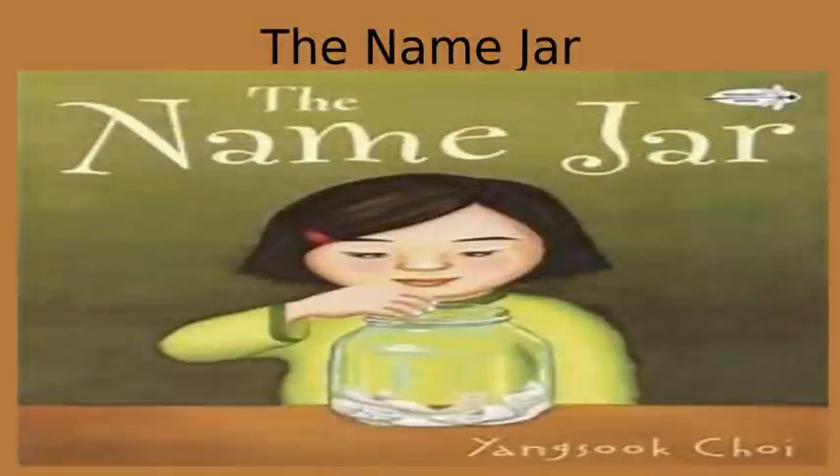The Name Jar. Have students write how they felt on the first day of school, locate Korea on a map, and discuss the character traits of the main character and her best friend. Discuss how she was treated. Have students make the recipe featured in the book to see if they can read and follow directions — this might be a good activity to do at home since it requires some cooking. Students can write words on sticky notes that tell why they are special and turn that into an anchor chart with a name jar in the middle.